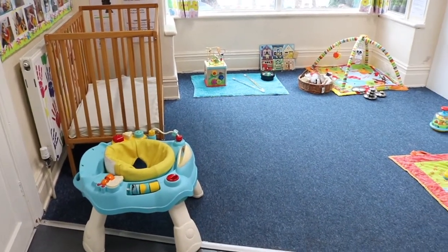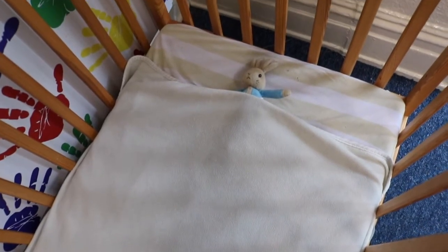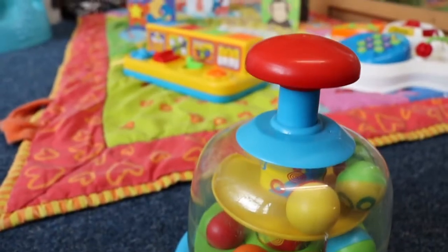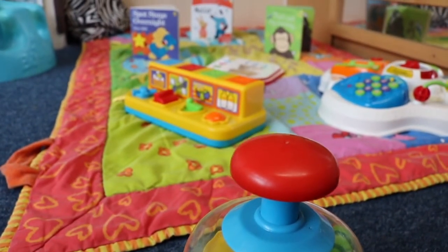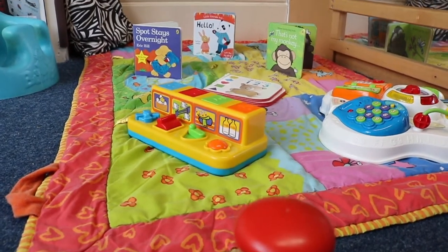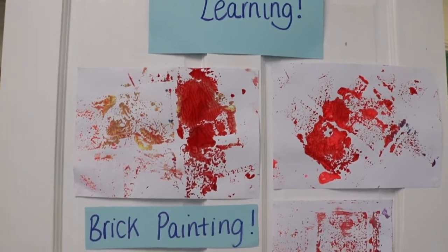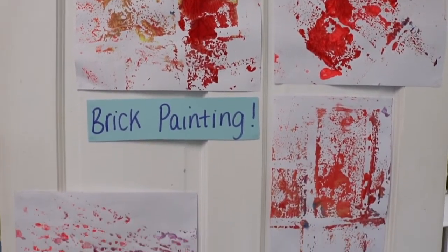Welcome to our baby room. Here we have little ones aged from four months old. We really do try to make it a home from home for them and their families. We make the room inviting and encourage the little ones through simple, shared, adult-led activities and free play. We really do get to know their individual characters.